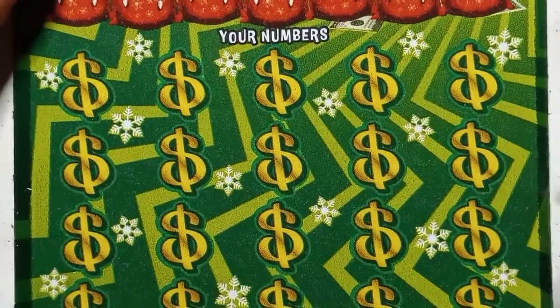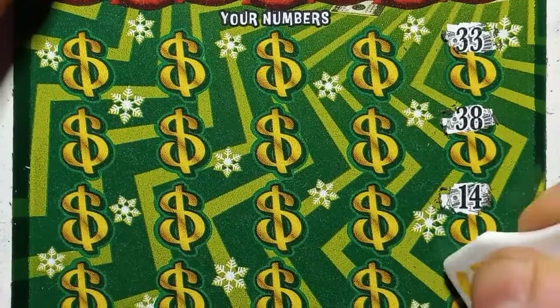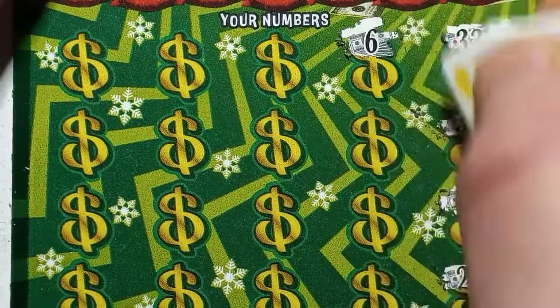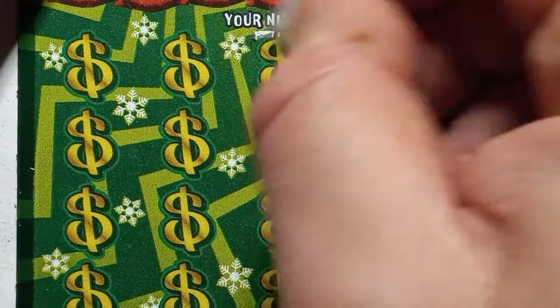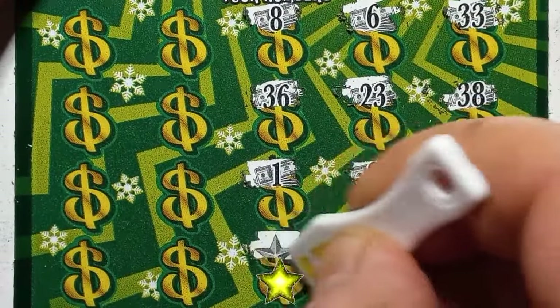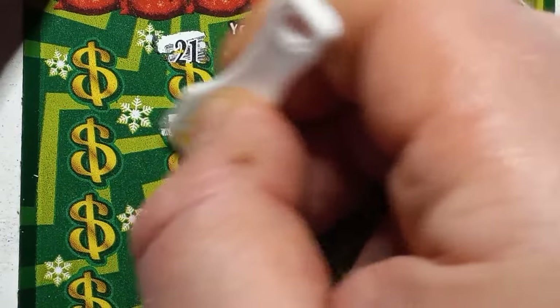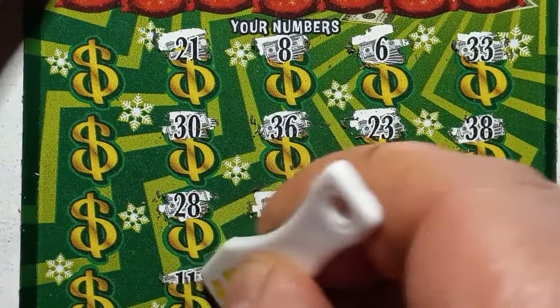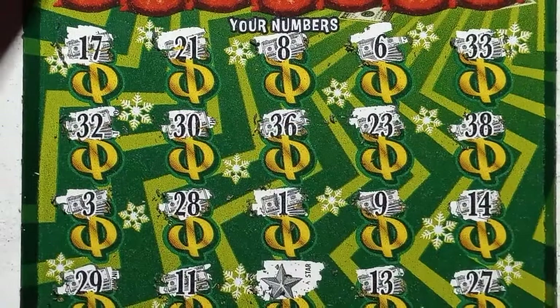Ticket 23 — is 23 going to be the one? Let's find out. Scratching: 33, 38, 14, 27, 6, 23 — on ticket 23! 9, 13, 8, 36, 1, 1. 23 is the 1 — we have a star! Very nice. 21, dirty 30, 28, Double 1, 17, 32, Single 3, and a 29. We do have a win here. Very nice.